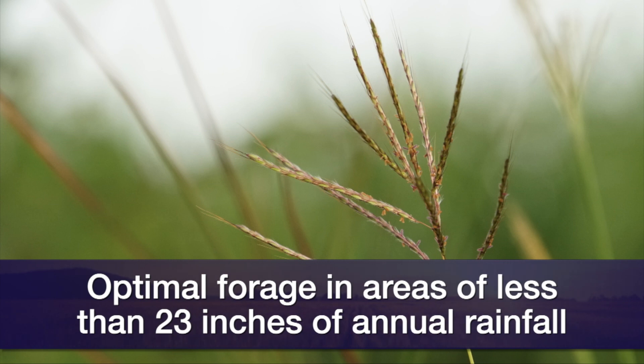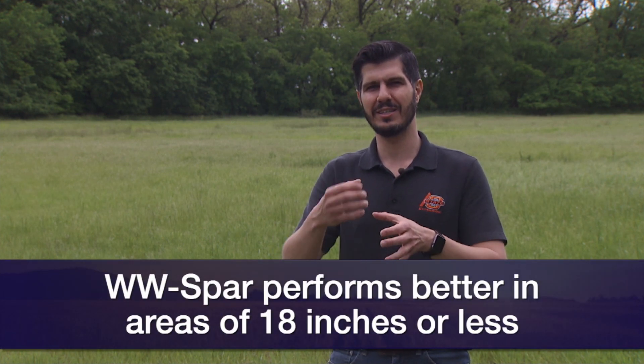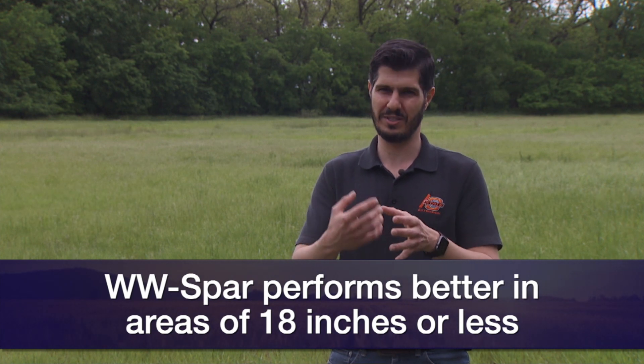There are different varieties available. The most common and traditional one is Plains. But if you are in a condition where you have less than 18 inches of rainfall, you may think about WW-Spar, which was a selection from Plains where they selected the biotype that is more drought resistant.